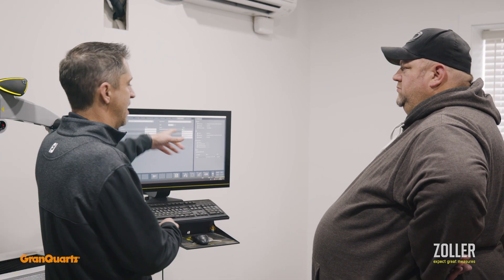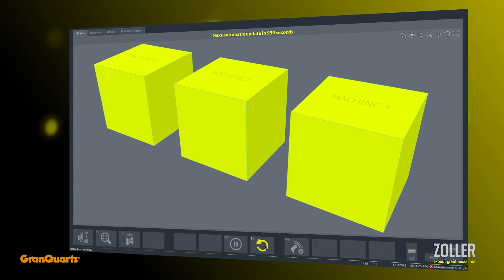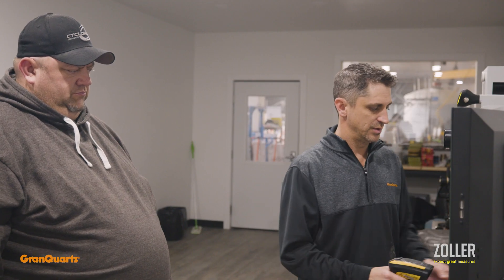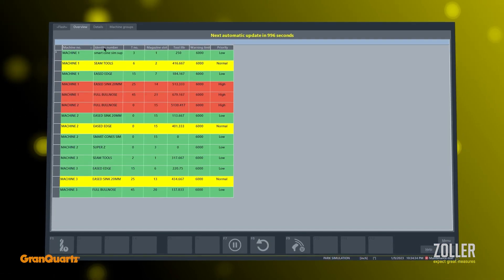The tool management software solution will actually put the information at the operator's fingertips so that he can know when it's time to maintain those tools. He can anticipate a day or two days out what he needs to get done, as opposed to trying to be reactive to the situation.